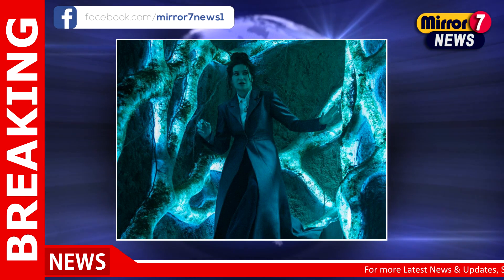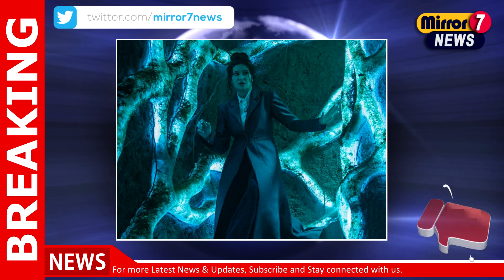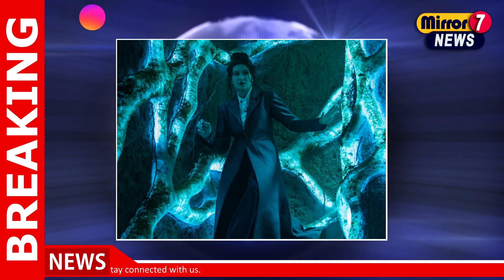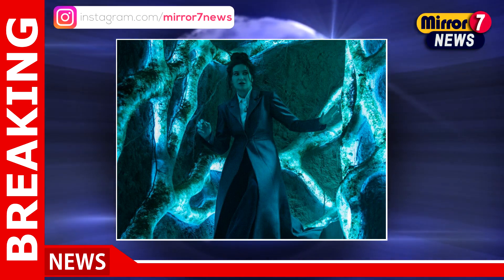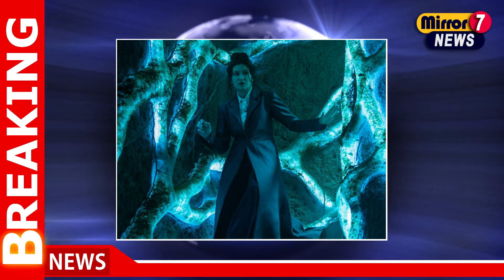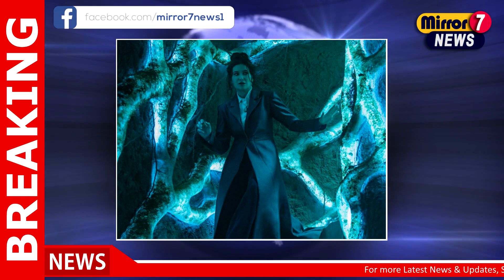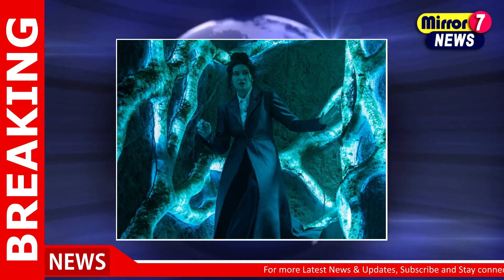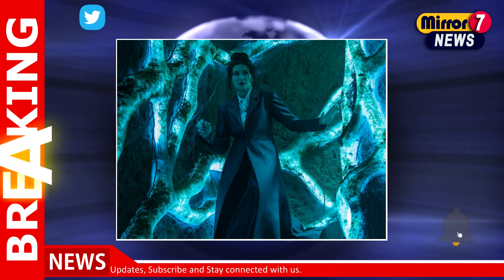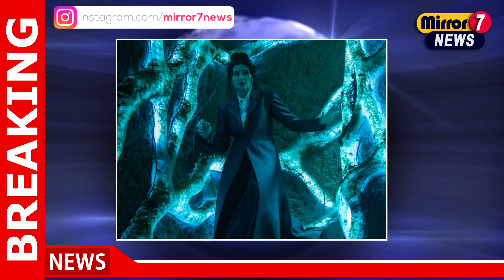Despite its commitment to practical effects, the series does not shy away from digital enhancements. Action sequences still require some level of CGI, but the balance struck between the two methods allows for more nuanced performances from the cast. Schaefer takes pride in subjecting the characters to real physical trials, resulting in authenticity that resonates throughout the narrative. As the actors faced real mud and cold conditions, it added a layer of grit to their performances that digital effects could never replicate.